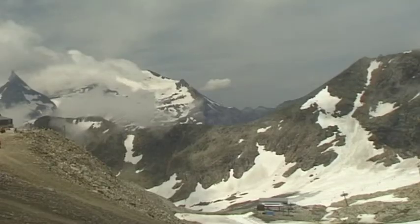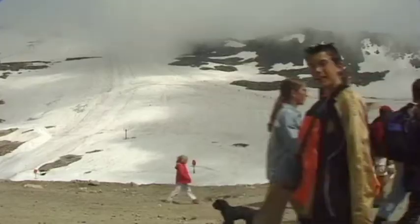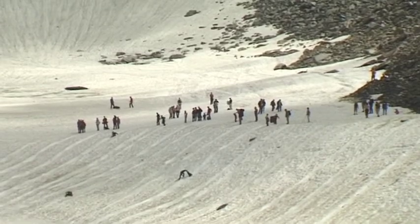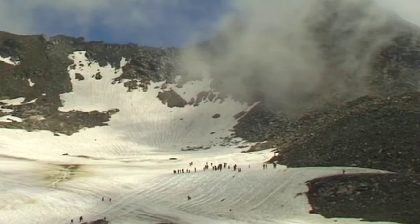A journey to the eternal ice of the glacier is one of the most fascinating experiences to be had in the Hohe Tauern National Park. The extreme contrast of the summer temperatures and the glistening winter landscape is something to behold.